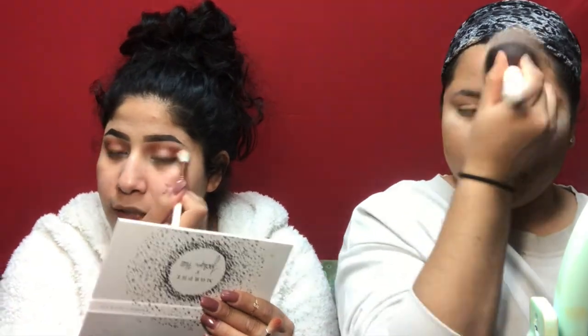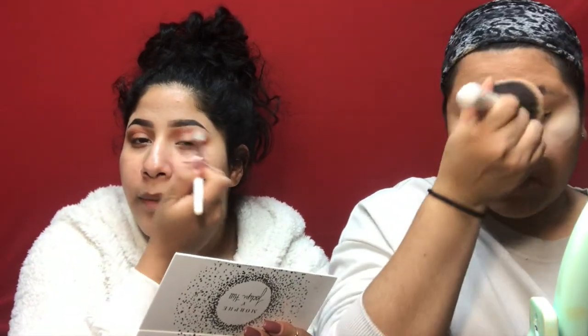I put way too much shadow on this eye so now I need to match the other one. I'm just going to let the powder sit for a few seconds and then dust it off because I feel like I can never bake well.